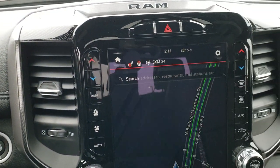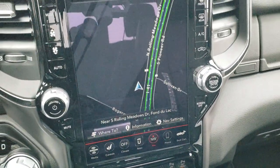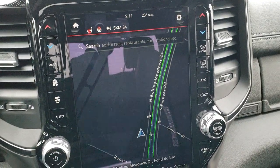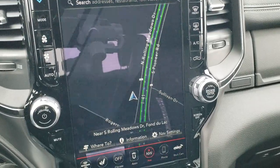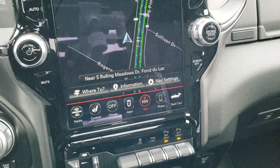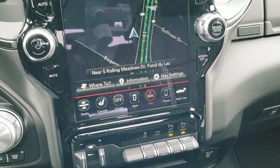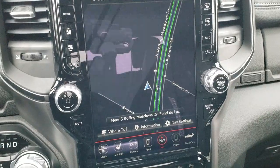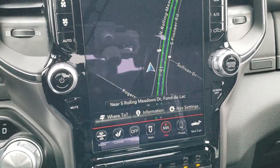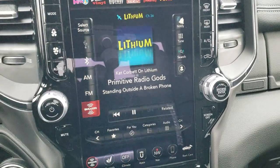This one comes with the Uconnect 12 inch radio. AM FM Sirius XM radio capabilities, factory navigation system, and also Android Auto and Apple CarPlay where you can hook your cell phone up to it and project to the screen — so if you like Google Maps or Waze better, you can do that. The whole screen is touch screen.